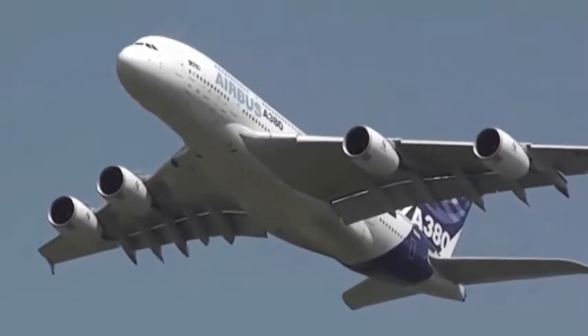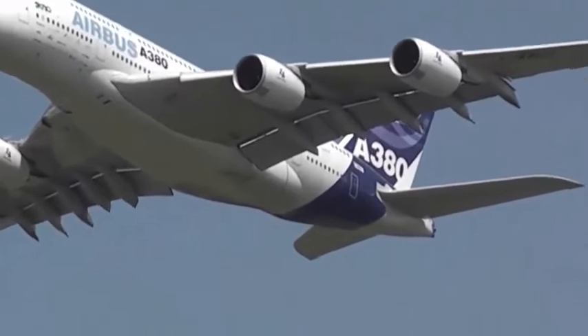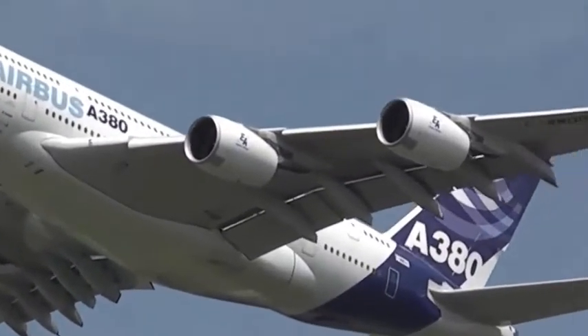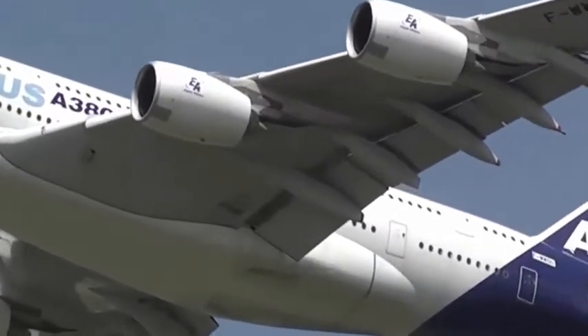The aircraft is capable of carrying 310,000 litres of fuel. And what that means in terms of range — you're looking at 15,200 km maximum range with fully loaded passengers and cargo.